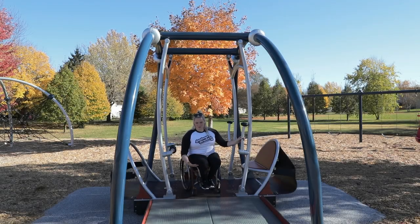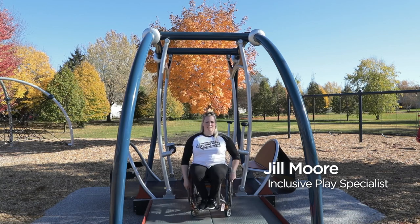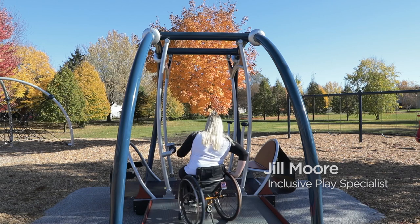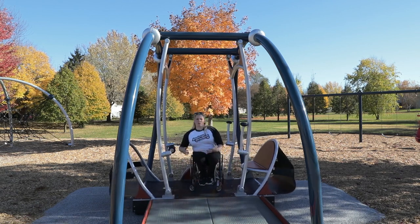The usability of the Wego Swing is something pretty cool because it's nothing I've seen before on the play space. This is an experience where we get to roll on this thing, turn around, and we get that feeling of choosing where we want to go and how we want to use it.